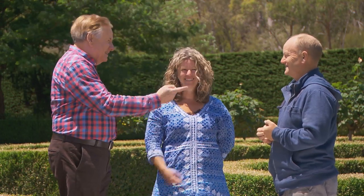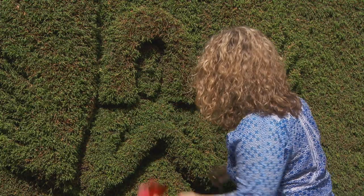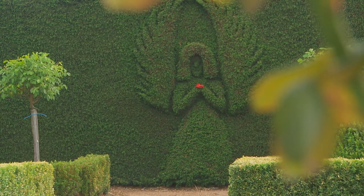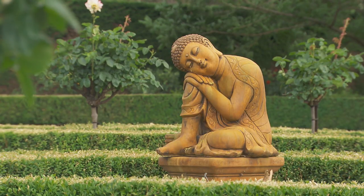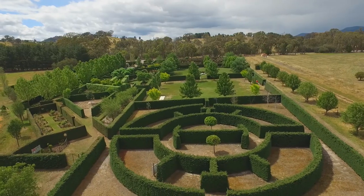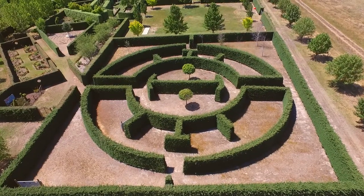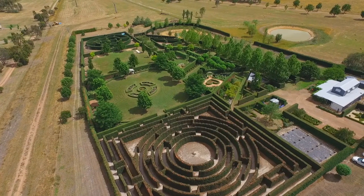Who does the pruning? Tracy does the pruning of the roses. I do the hedging — I do all the pretty stuff, the stuff you get credit for. There's miles of hedging. There are two and a half thousand plants in the hedge and six thousand boxes. Tracy probably planted five thousand nine hundred of the box hedges.